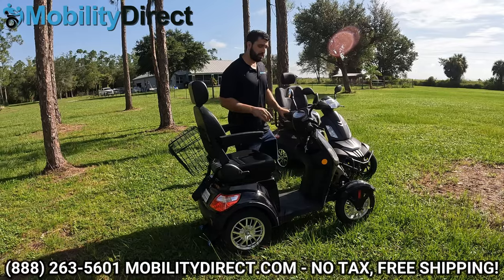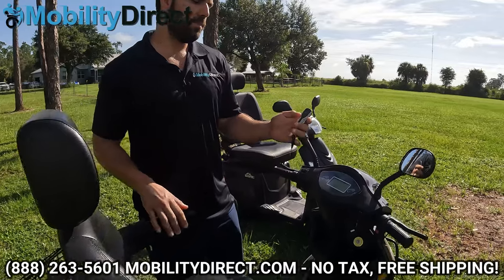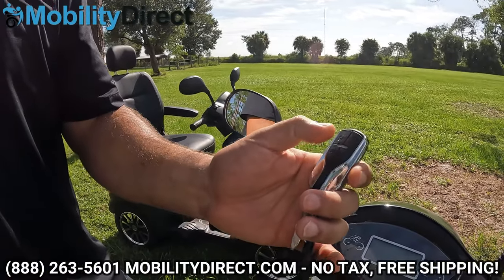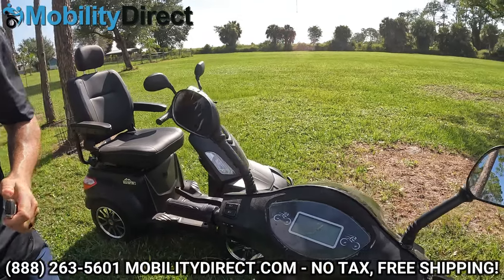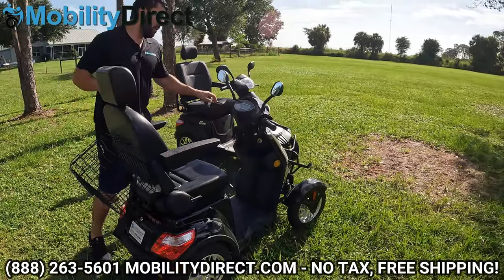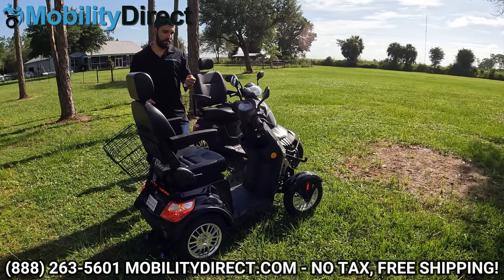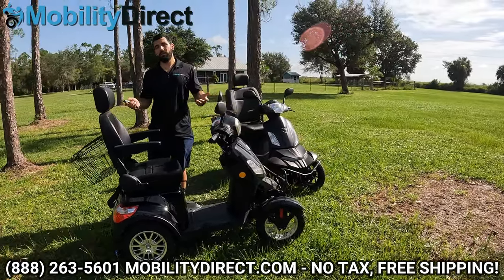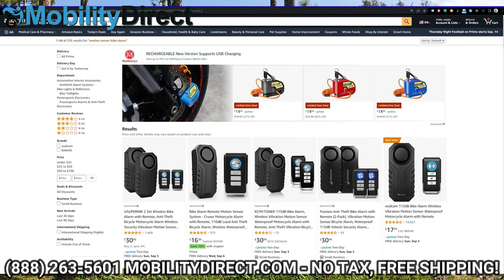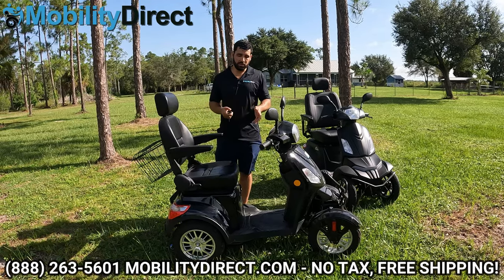Something that makes the EW46 a bit neater is its key fob with an alarm system — the Raptor does not have this. You can set the alarm, and if someone pushes the unit it goes off. However, you can get a bicycle alarm on Amazon for about $20 that activates via your cell phone and is actually louder than the EW46's built-in alarm.